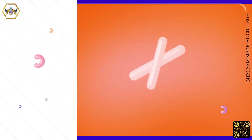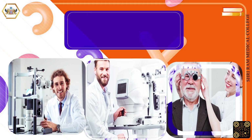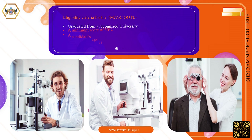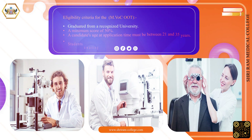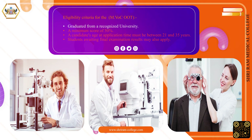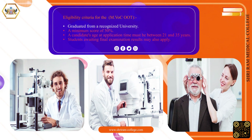Eligibility criteria for the Master of Vocation in Optometry and Ophthalmic Technology: Graduated from a recognized university with a minimum score of 50%. A candidate's age at application time must be between 21 and 35 years. Students awaiting final examination results may also apply.